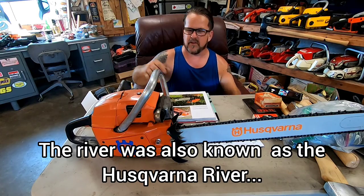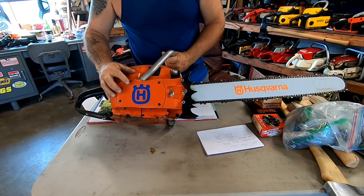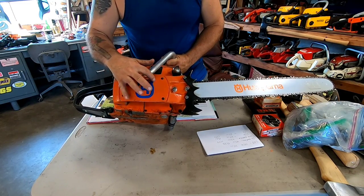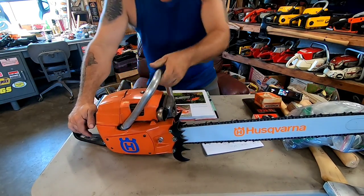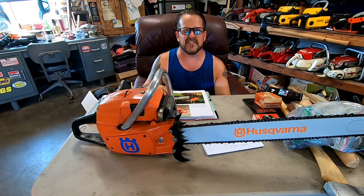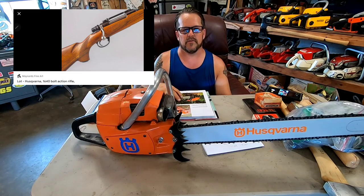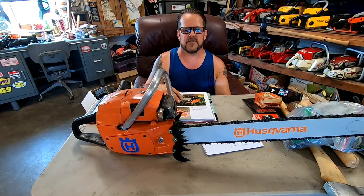In fact, their logo — if you look at it, and I didn't know this — their logo is a gun sight. That crown-looking thing is a gun sight. I looked it up and yeah, Husqvarna guns, you can look them up on the internet. They've got all kinds of rifles and pistols. I can't remember when they stopped making guns, like in the 70s or 80s or something like that. And then of course they made motorcycles, sewing machines, all kinds of stuff.